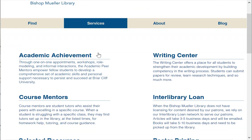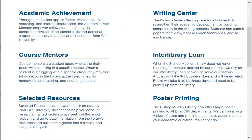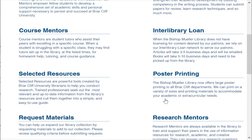Under Services, you can get to information about academic achievement, the course mentors or tutors, selected resources, as well as the writing center, interlibrary loan — so if we don't have something in the library for you, you can request it from another library — and then poster printing. We do have a poster printer in the library. It's only available for use for class assignments, but we can print posters for you, and the pricing is available on the poster printing site.